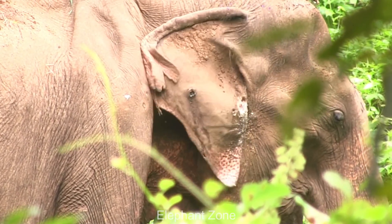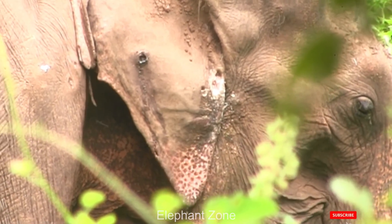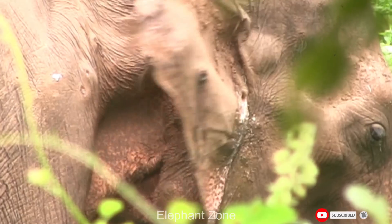As soon as they got the news, wildlife officers soon departed to search for the elephant. After several days of searching, they were able to locate the elephant in the middle of the thick forest.